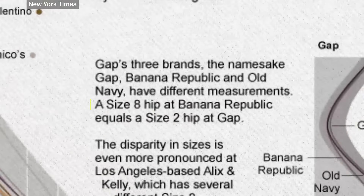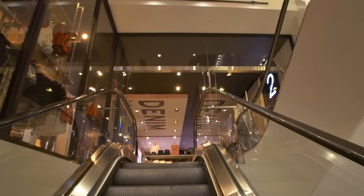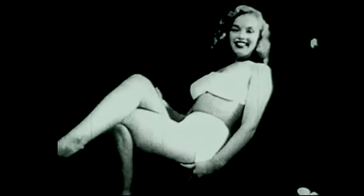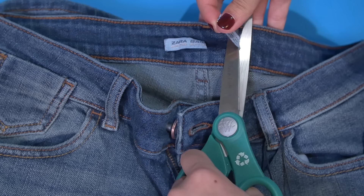A size 8 at Banana Republic will have the same hip size as a size 2 at The Gap. So if you get frustrated while shopping, it's not you — it's the industry. It's not women's bodies; we're fine the way we are. They're just random numbers. They don't mean anything. And if you don't like the size, just cut it out of your clothes.